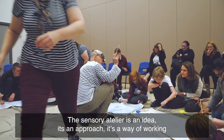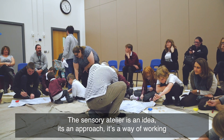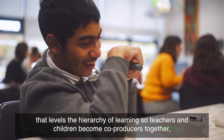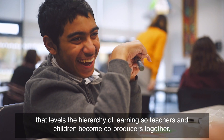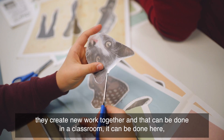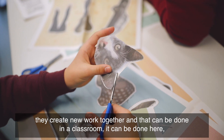The Sensory Atelier is an idea, it's an approach, it's a way of working that levels the hierarchy of learning so teachers and children become co-producers together. They create new work together and that can be done in the classroom and it can be done here.